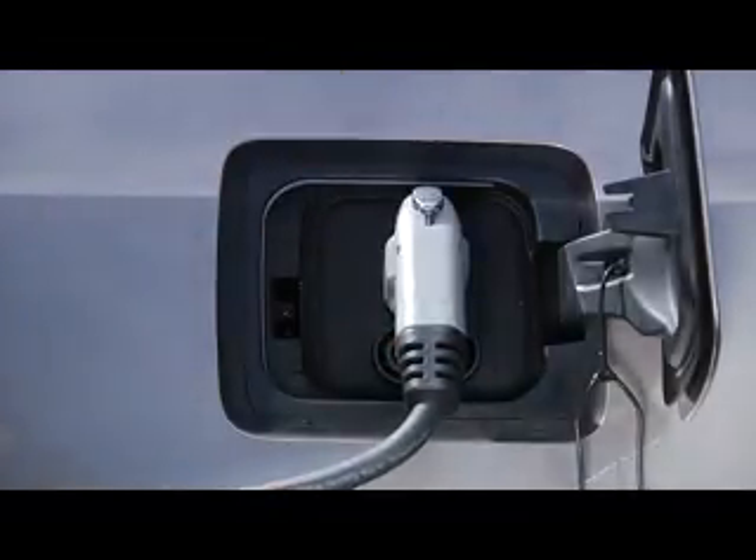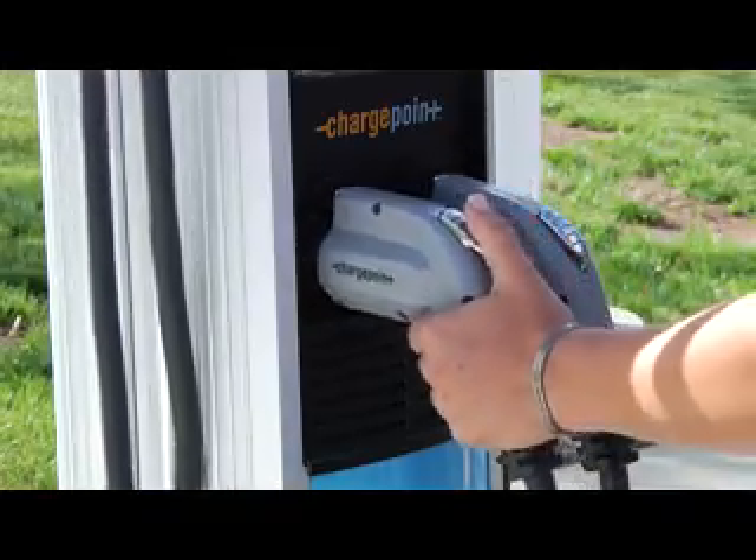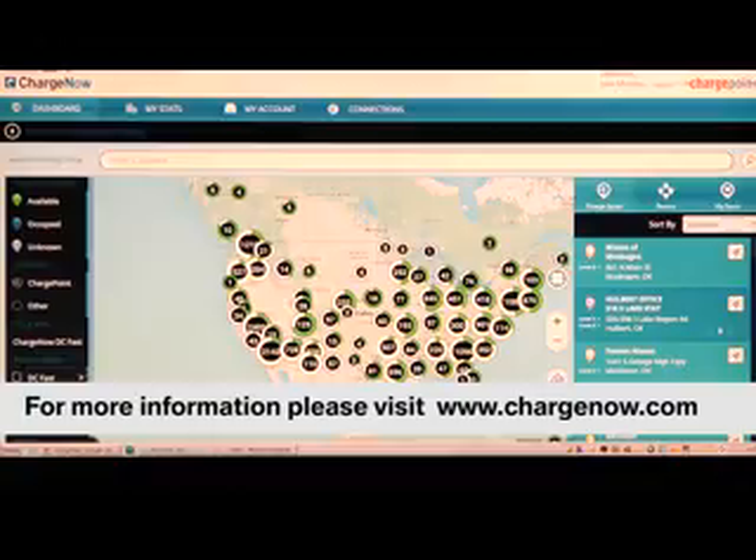When charging is complete, tap your card to end the session, then unplug the connector and return it to the station. Go to ChargeNow.com for more information.